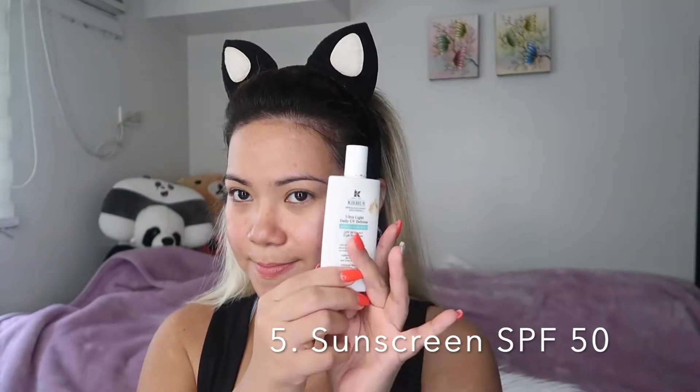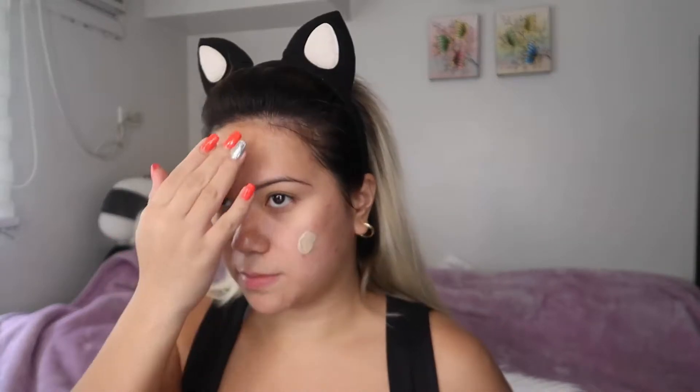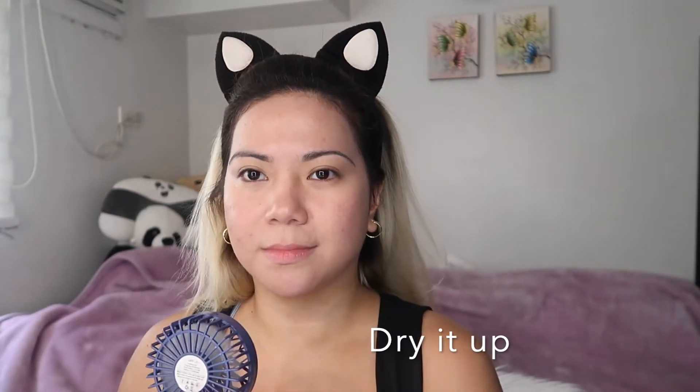After applying moisturizer, apply the sunscreen that suits your skin. In my case, I'm using Kiehl's Ultra Light Daily UV Defense Mineral Sunscreen with SPF 50 — it has the highest protection for your face. For our weather here in the Philippines, it's very recommendable to use the highest SPF to protect your face from ultraviolet rays. It is also friendly for my skin because I have acne-prone skin — this formula is lightweight for sensitive and acne-prone skin. It also has a universal sheer tint that really suits my skin tone.